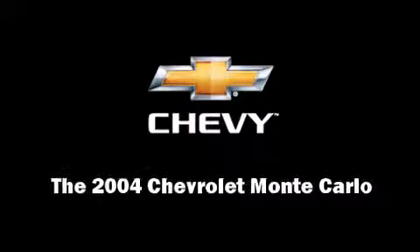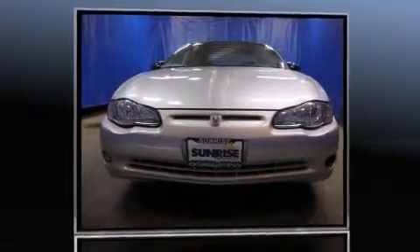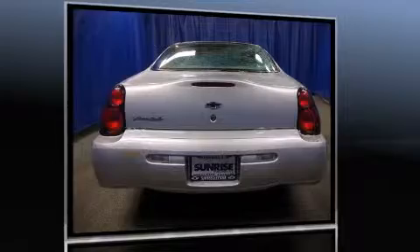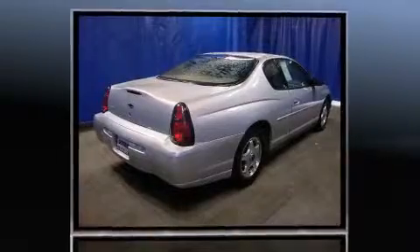Sensibility and practicality defined the 2004 Chevrolet Monte Carlo. This two-door, five-passenger coupe provides exceptional value. Chevrolet made sure to keep road handling and sportiness at the top of its priority list. It features a front-wheel drive platform, an automatic transmission, and a refined six-cylinder engine.